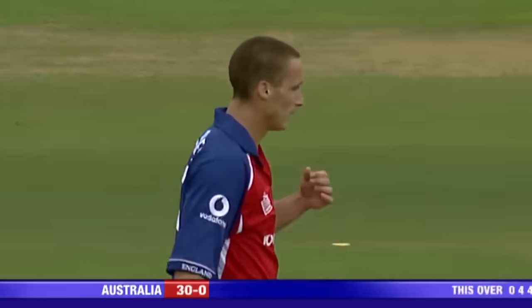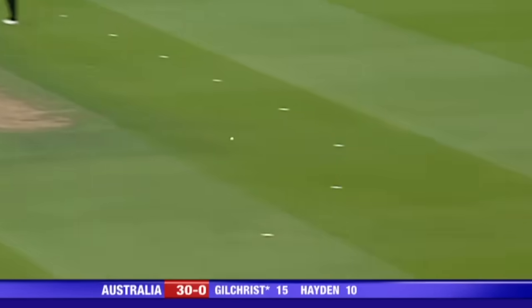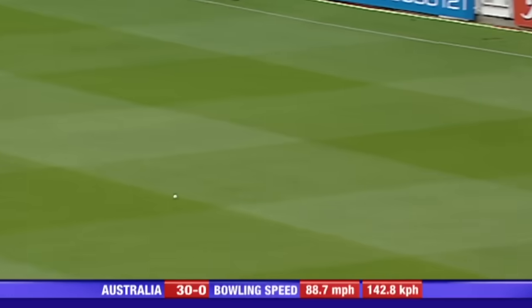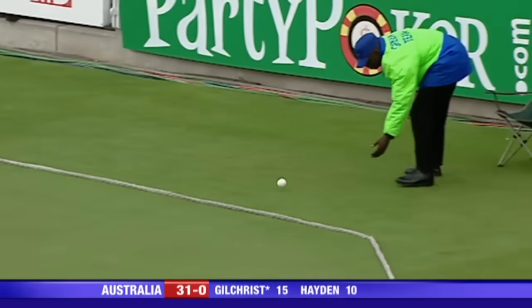Andrew Strauss there at cover — he should have stopped that. That's away through extra cover again. 16 from four balls. That hasn't worked. Well, that's been his slot this morning through extra cover.